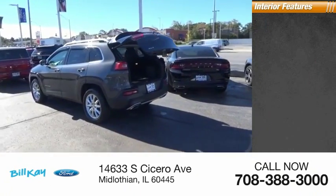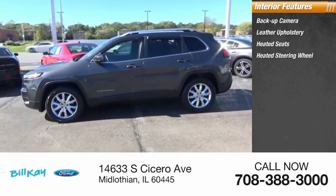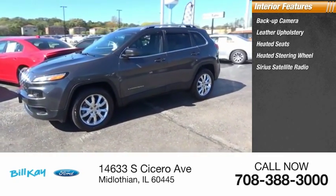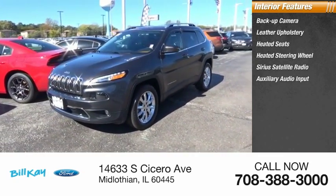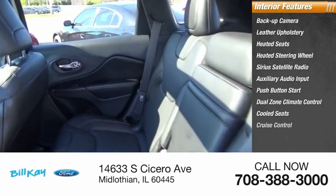Inside you'll find a backup camera, leather upholstery, heated seats, heated steering wheel, Sirius satellite radio, auxiliary audio input, push-button start, dual-zone climate control, cool seats, and cruise control.